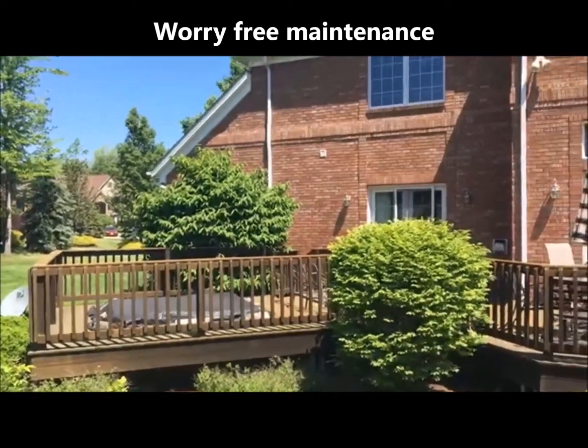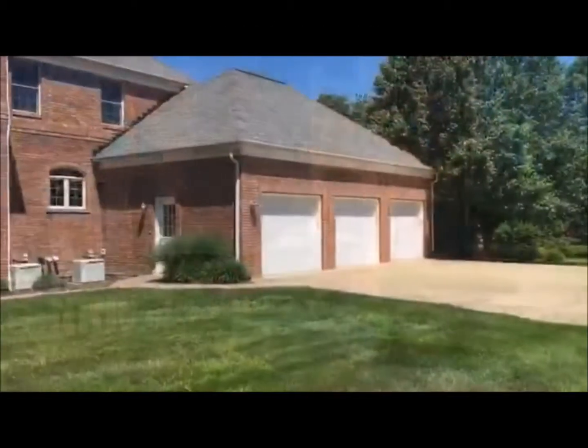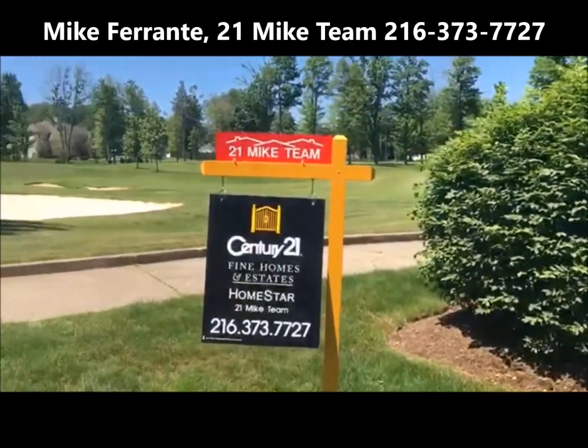Here's the back of the home with all brick construction for virtually worry-free maintenance, a deck with hot tub, 3-car garage, and of course that amazing view of Little Mountain Golf Course. Go to 21mike.com for more information.